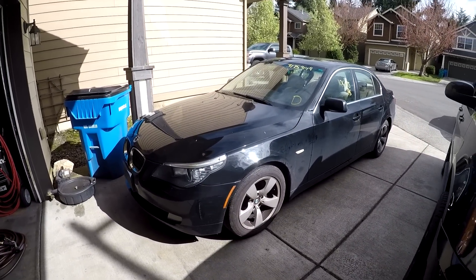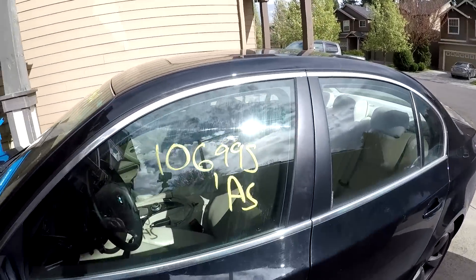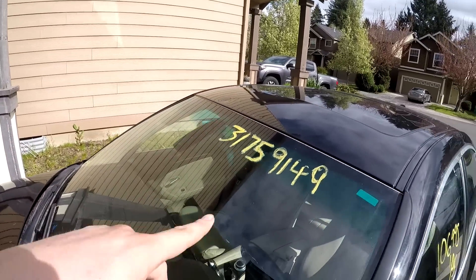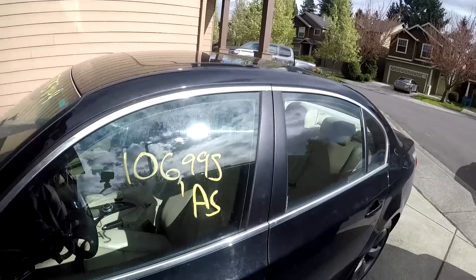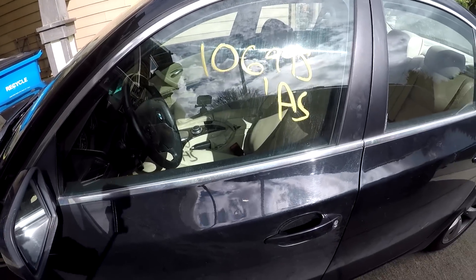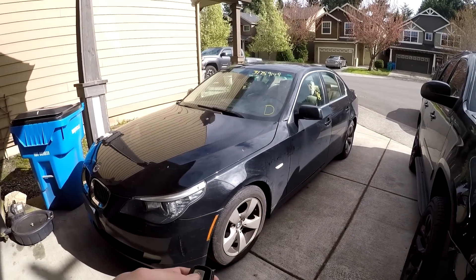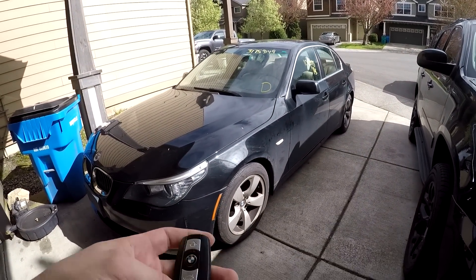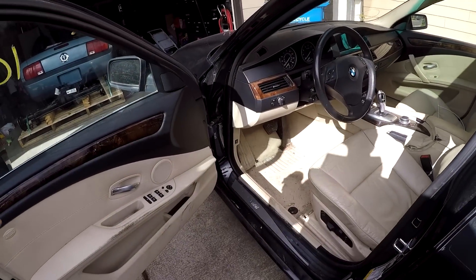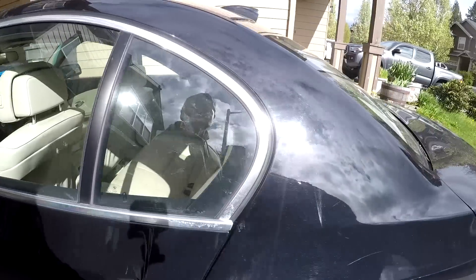It's a 2008 with just under 107,000 miles. When you buy a car from Copart, at least in our area, they will put the mileage on the front door. I grabbed the key - it closes but it won't open. Every single BMW I've been getting lately has a bad battery. Here we are - this is what it looks like. I haven't done anything to this car aside from parking it up here.